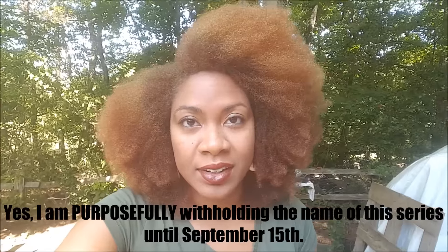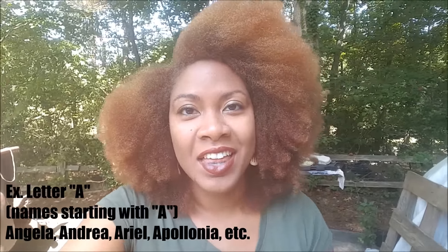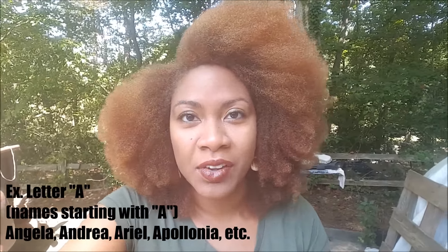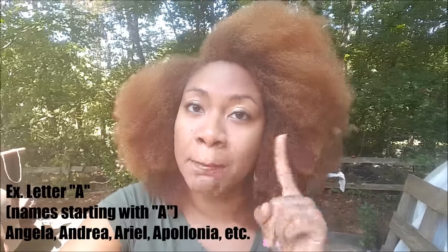I am very excited about being able to do this. Like the last protective style series that I did, with each hairstyle there was a letter from the alphabet and I had you guys name the hairstyle based on that letter. It's going to be the same concept with this new series. The first video will be letter A, and then I'm going to ask you guys to name that hairstyle in the comment section down below. The name that receives the most likes or thumbs up will be the official name for that hairstyle.